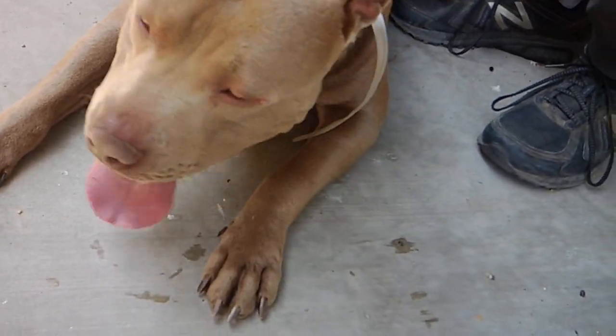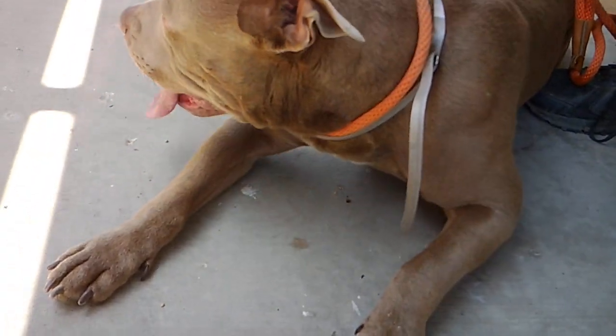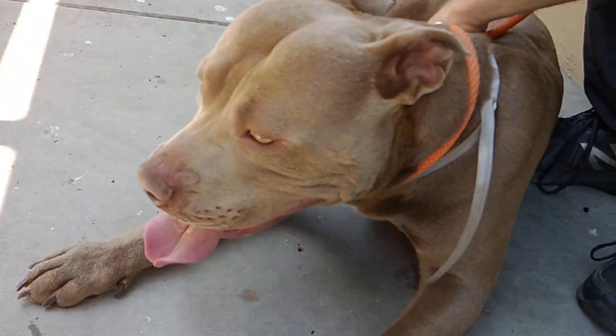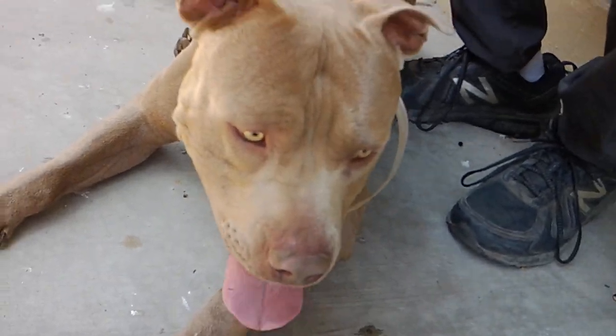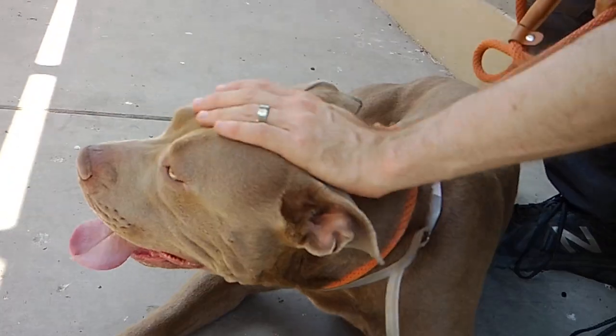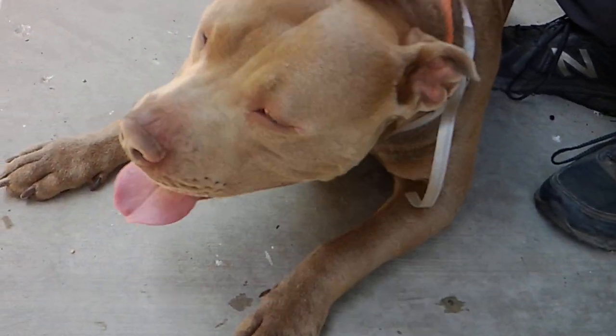In terms of training, it appears that he is housebroken. He knows how to sit. And he's pretty easy to control on the leash. He does pull a little bit, but that can be easily controlled and trained out of him.